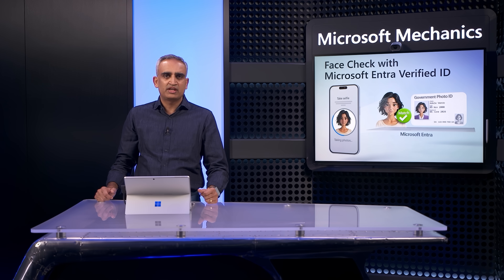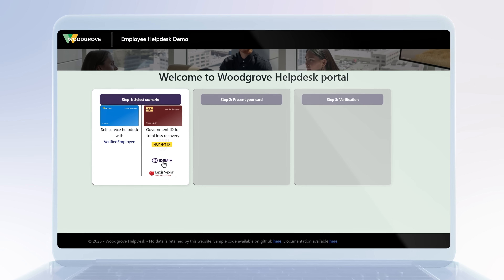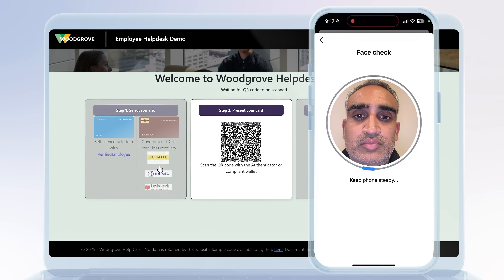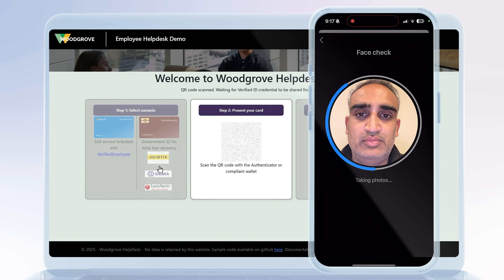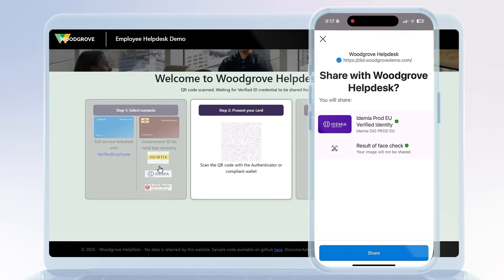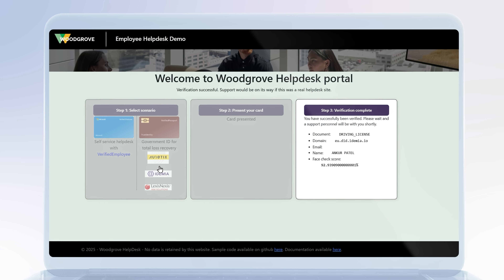There are additional use cases where FaceCheck may make sense. For example, in cases where a user's phone or ID has been lost or stolen and account recovery is needed, you can use FaceCheck to ensure that the right person is recovering access in order to restore their ability to securely access resources. This is in contrast to relying on SMS or email roundtrip or knowledge-based questions that are subject to impersonation attacks.